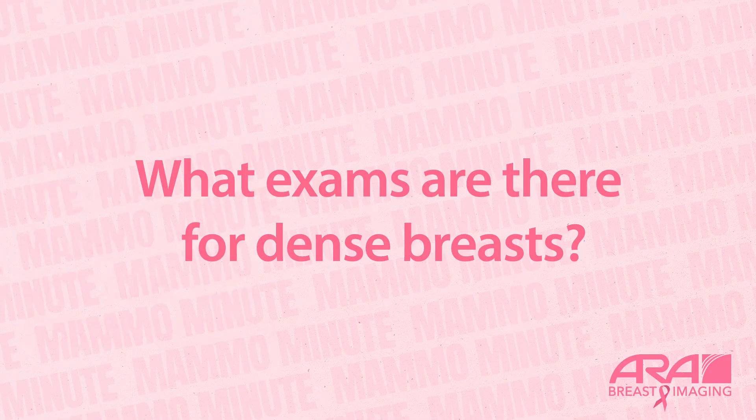Hi, my name is Dr. Arthi Sarvanan. I'm the Chief of the Breast Imaging Section at ARA. Welcome to the Mamo Minute. Today's question is: what exams are there for dense breasts?